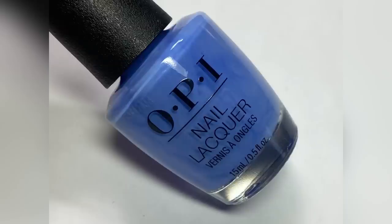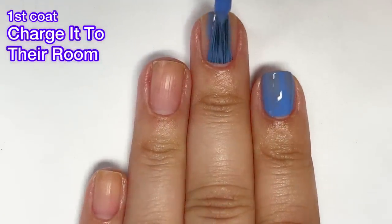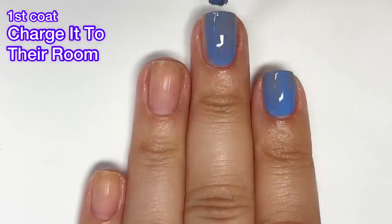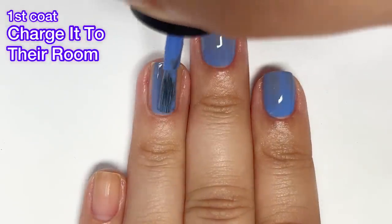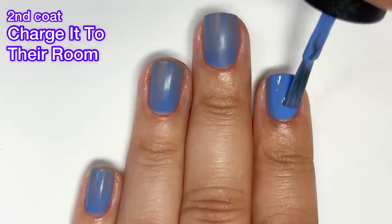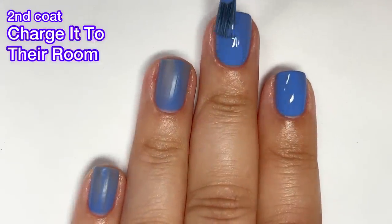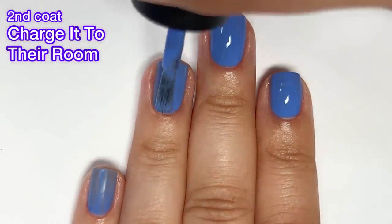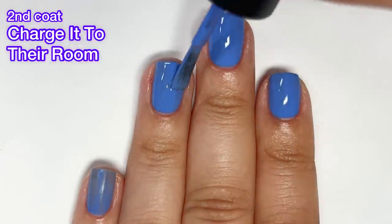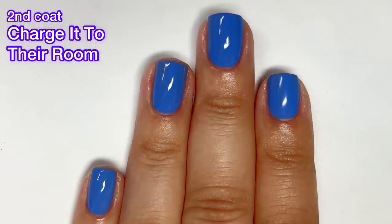Next up we have Charge It to Their Room, which is a deep periwinkle cream with a jelly-like formula. It's easy to work with — not too thick or too thin, no issues at all. This one only needed two coats and was not completely opaque as I'd like after one coat, but two coats was enough. This is a gorgeous polish — I really, really love this one. I can't wait to wear this during summertime.